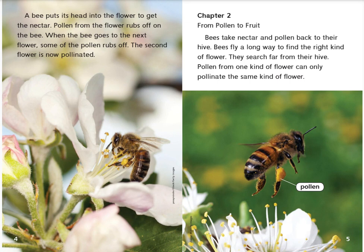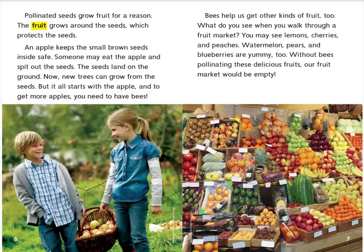Chapter 2: From Pollen to Fruit. Bees take nectar and pollen back to their hive. Bees fly a long way to find the right kind of flower. They search far from their hive. Pollen from one kind of flower can only pollinate the same kind of flower. Pollinated seeds grow fruit for a reason. The fruit grows around the seeds, which protects the seeds.